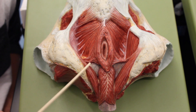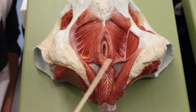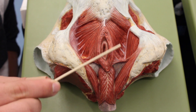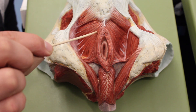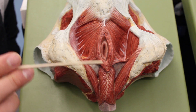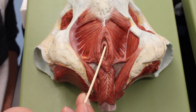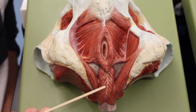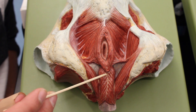Quick recap: bulbospongiosus, ischiocavernosus (both sides), superficial transverse perineus (both sides), external anal sphincter, levator ani with its two branches the pubococcygeus and iliococcygeus, and then the coccygeus. Also note that you can't see the internal anal sphincter on this model — it would be an inner lining of smooth muscle — and you can't see the external urethral sphincter, which would be right around the membranous urethra.